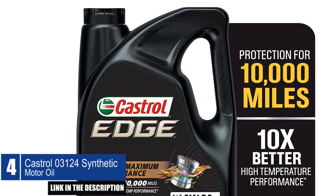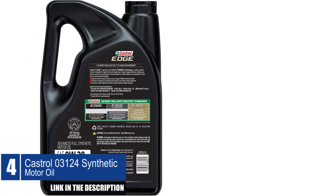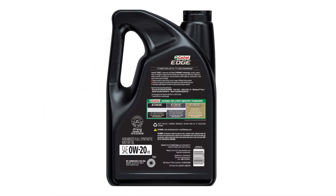It is perfect for drivers who want to prolong engine life and improve fuel efficiency. With this oil, you can have peace of mind knowing that your engine is well-protected and running smoothly.